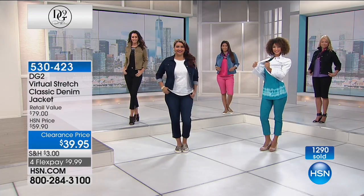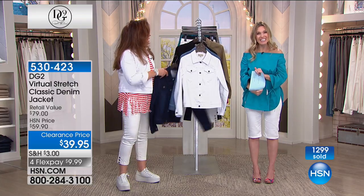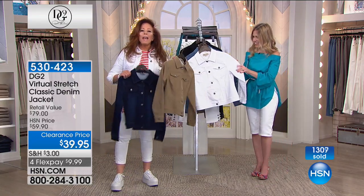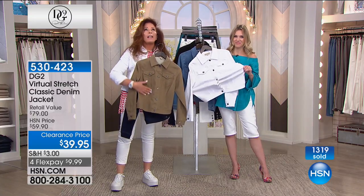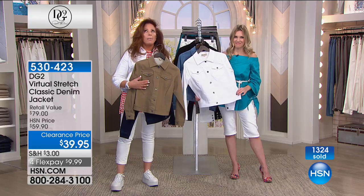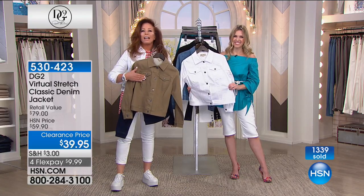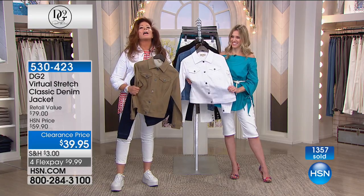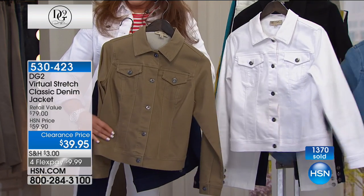Good morning, Joanne. So you picked the olive. I love this color. Wait till you feel it, Joanne. This feels like the highest grade of buckskin suede. It is luscious. I just can't wait to get that. I have so many of your jeans — your skinny jeans, your embroidered — they're just so high-end and my legs look so much better.